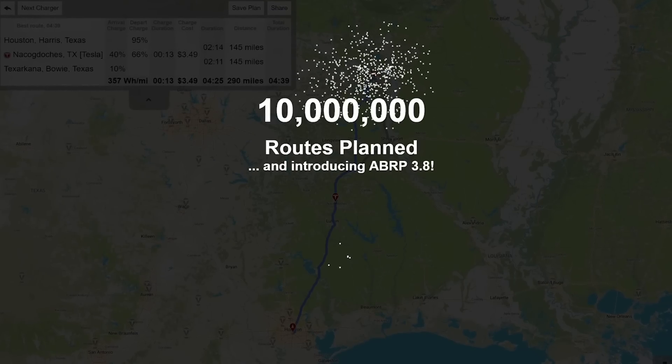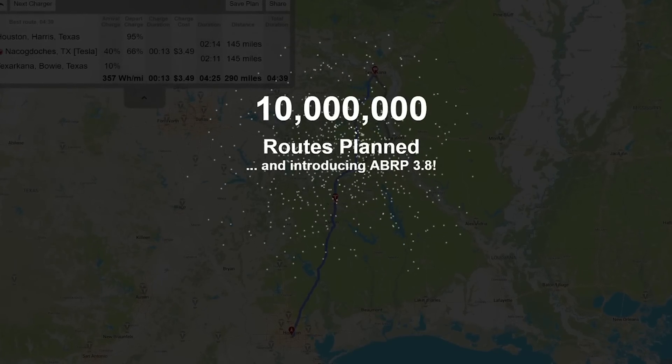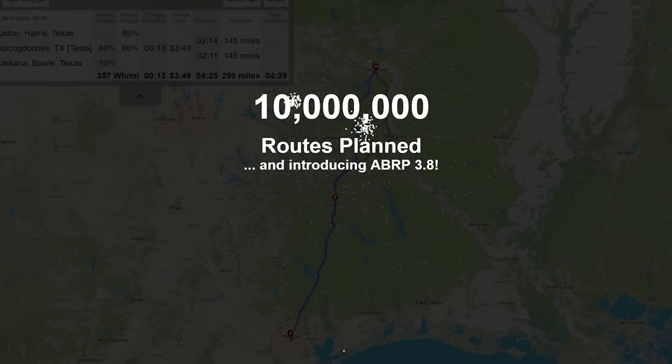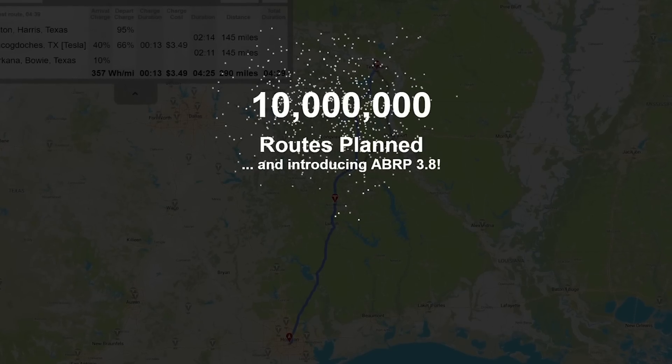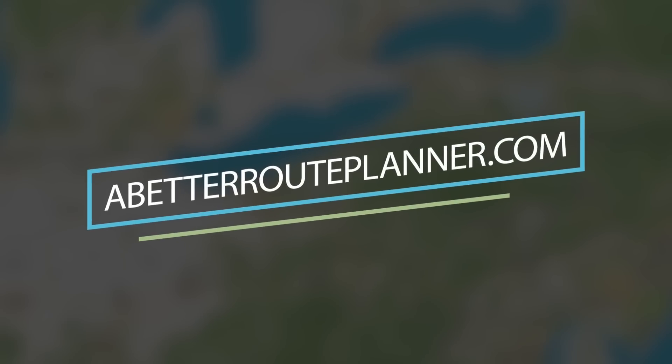Sponsored by abetterrouteplanner.com. Congratulations to A Better Route Planner for reaching 10 million routes planned. Now they're releasing version 3.8, which will have better speed limits, better alternate routes, more cars, and they're bringing back the good old navigation mode. Need a Better Route Planner? Abetterrouteplanner.com.